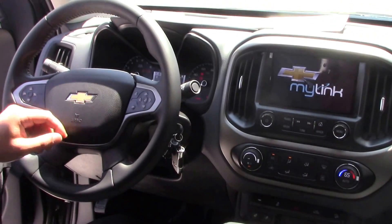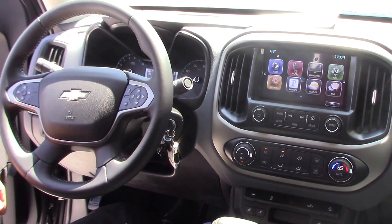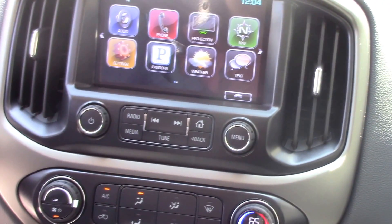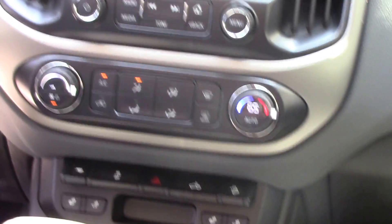Notice on your steering column you do have your hands-free controls and cruise control. You got your LED touch screen — it's got navigation, Pandora, and you can check the weather. All the bells and whistles you may need.